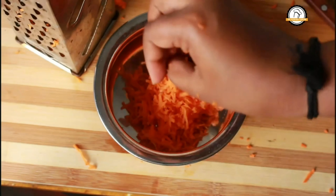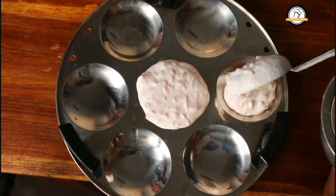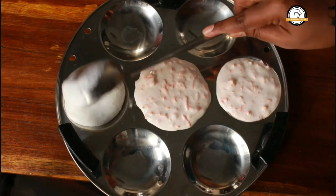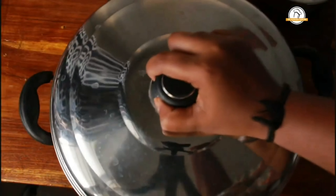The batter is ready. Take an idli plate, grease it with some oil, pour the batter, and we are going to steam this. This is the plain idli batter with grated carrot. My idli steamer is ready, filled with water, and we are going to steam this for about 10 minutes.